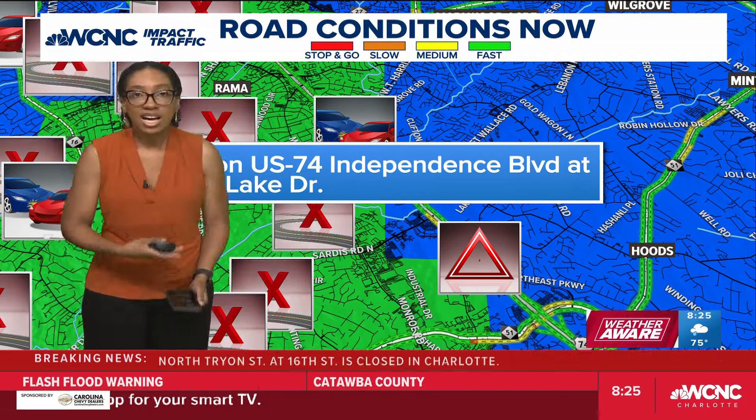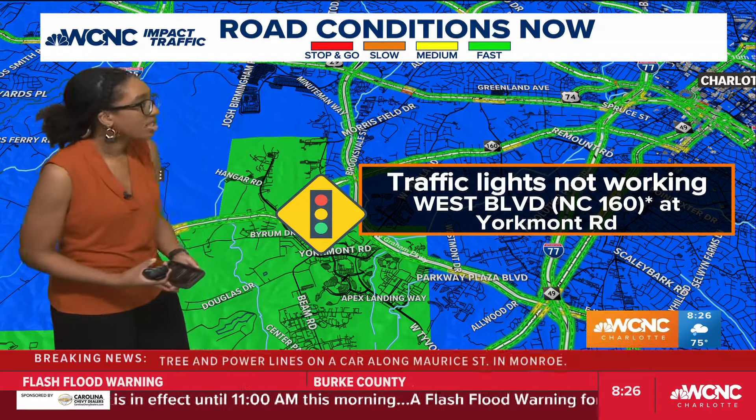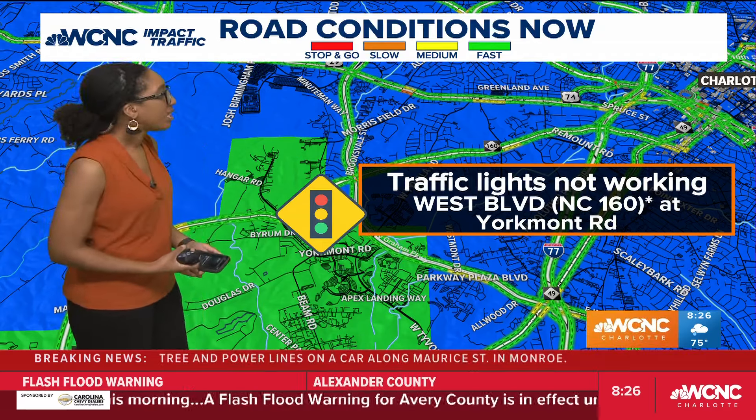And then traffic lights are not working at West Boulevard at Yorkmont Road. Some of the big things we've been seeing on the map: crashes that have been popping up most recently after 7 o'clock, mostly road blockages — that's been happening really all morning long and still happening because of road conditions — but then crashes coming after that, and traffic lights not working. So just be aware of that this morning. Be very careful. Take your time. We're keeping up with this all as best we can.